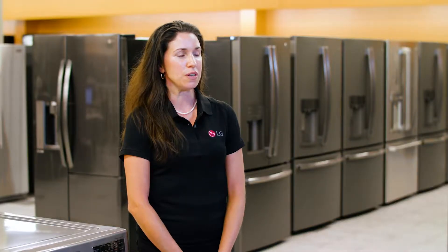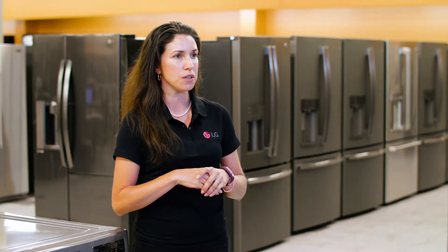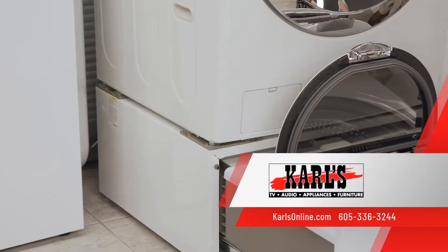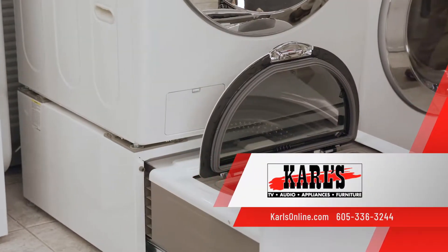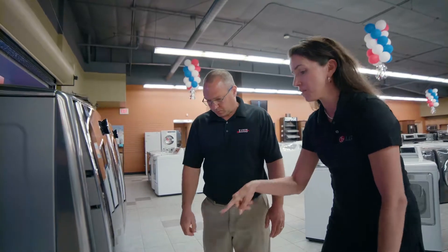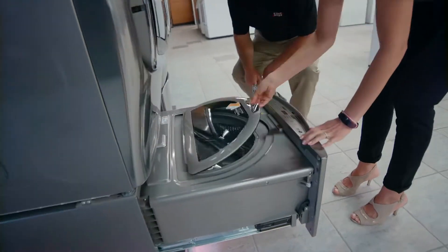We offer a great solution. With LG's Sidekick mini washing machine, all you have to do is throw in a few articles of clothing. In about 30 to 45 minutes, they're washed and ready to go and you can get on with your day. The Sidekick can be paired to fit with both front load and top load washing machines. With front load, it's installed right below the washing machine. And with top load, simply store it underneath the dryer.